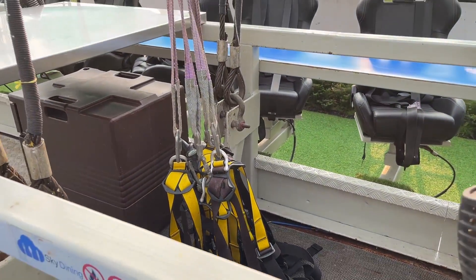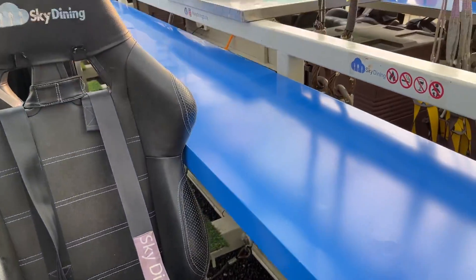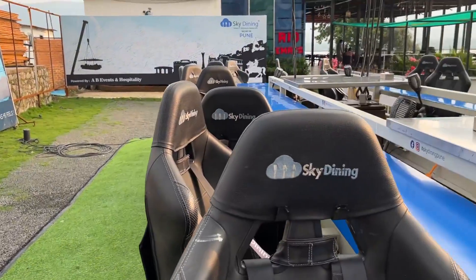As you can see, these are safety belts and there is also a safety belt on the seat, so we are not going to fall down. We are going to be at a lot of height. How much height? 120 feet — 120 feet!